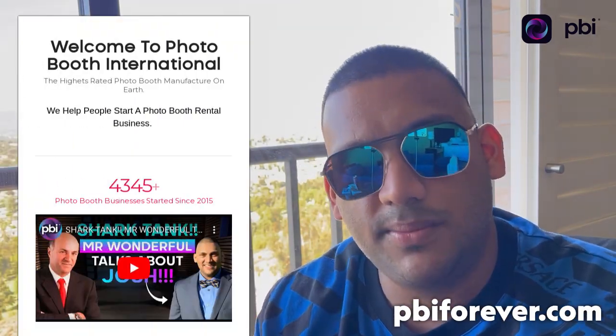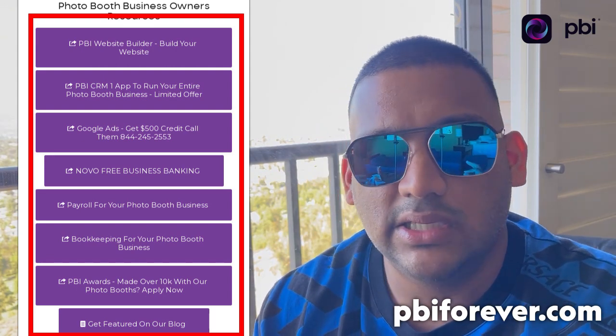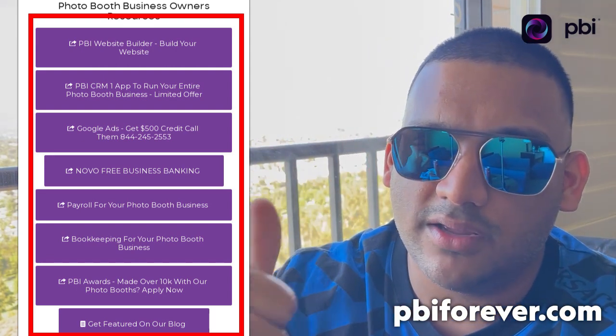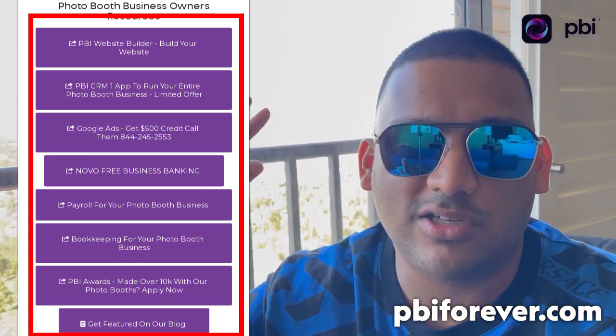Hope you guys liked that — let me know what you think in the comments. Text me if you have any questions. pbiforever.com has all the links and everything you need in one place. Give me a thumbs up — talk to you soon. It's your favorite photo booth boss, your friend Josh — bye!